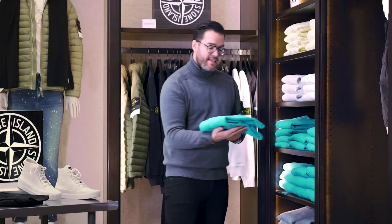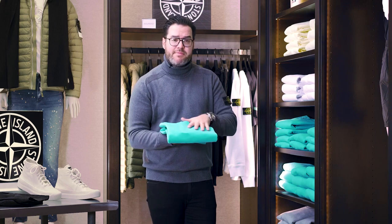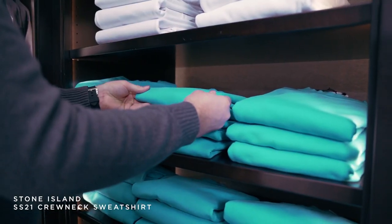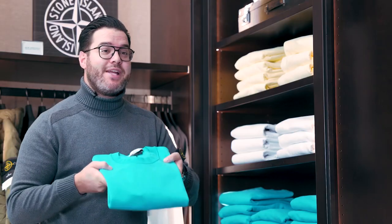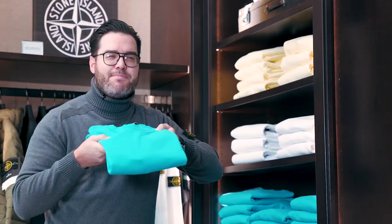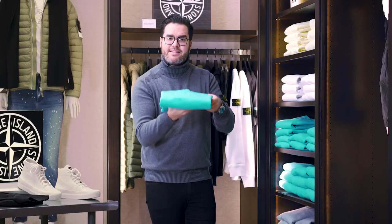Next is this pool blue crew neck from Stone Island — same material as the black I just showed you, the spring/summer fleece. It has French terry on the inside opposed to fleece, so there's a big difference. Lighter in weight. This is the spring 2021 color — a fun kind of aqua, turquoise, pool blue color that is just very different for Stone Island. So get this now.